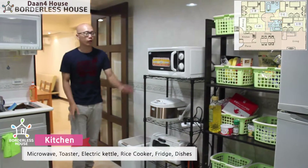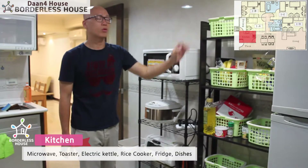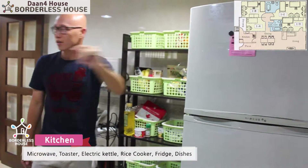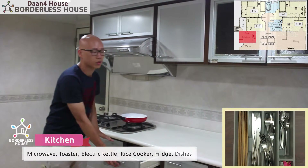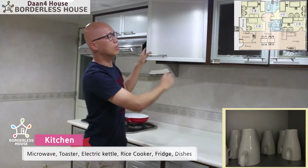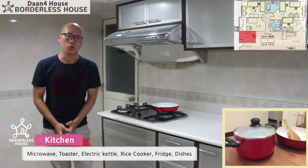This is the kitchen. We prepare the microwave, rice cooker, toaster, and electric kettle for you. We also prepare small baskets so you can store your own items. And of course we also prepare a fridge for you. We also provide basic cutlery such as chopsticks, spoons, and forks, as well as glasses, cups, and some dishes. And we prepare pans and a pot for you, so you can cook here.